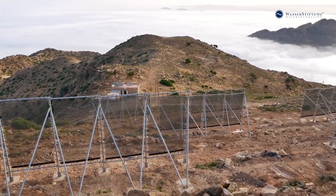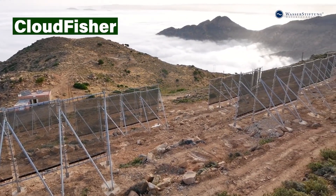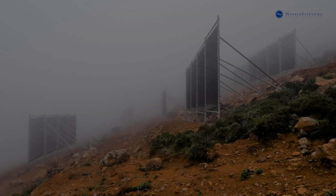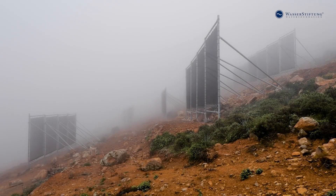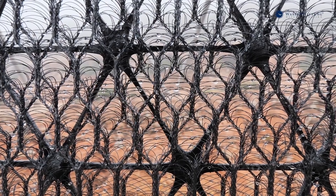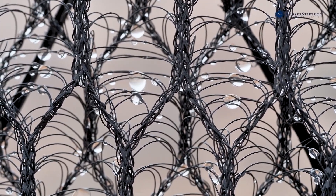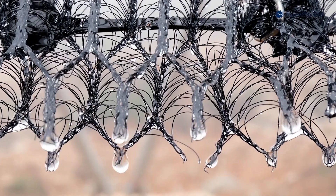Cloudfisher is a game-changer, turning wispy fog into clean drinking water for thirsty communities. Inspired by spiderwebs, these specially designed nets harness the power of the wind to snag tiny water droplets from the air. Each drop joins its fellows, growing into larger ones that trickle down the net, filling reservoirs with precious liquid gold.